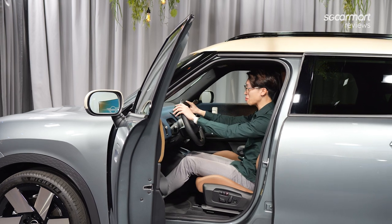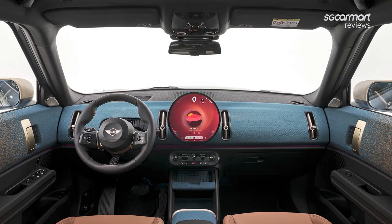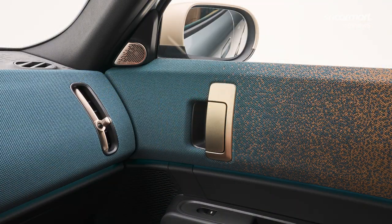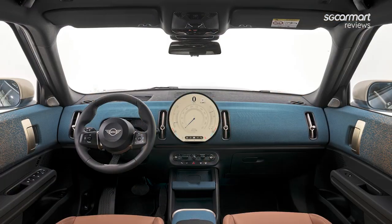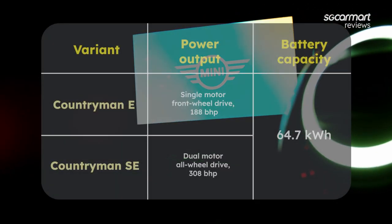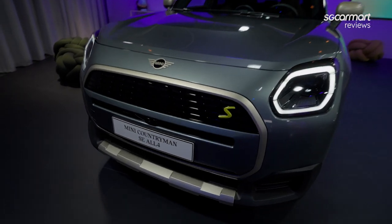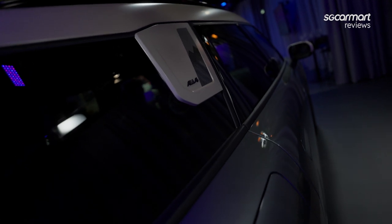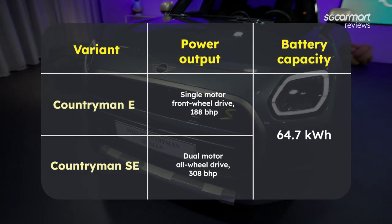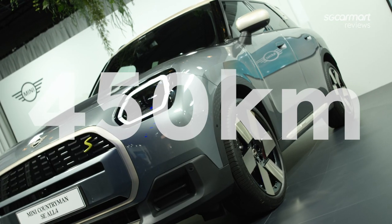Inside the new MINI Countryman, MINI has tried to distinguish this model from the Cooper. The same theme of vertical, squarish accents continues even on the cabin vents, and the side door handles are squarish and vertical as well. Of course, you get a lot more space inside because this is generally just a bigger car. As for powertrains, the electric range will start with the Countryman E, in which a single motor produces 188bhp. The car we have here is the more powerful variant, the Countryman SE — this will be the brand's first all-electric, all-wheel drive vehicle, mustering a total of 308bhp. A 64.7kWh battery pack on both variants promises a rated range of around 450km.